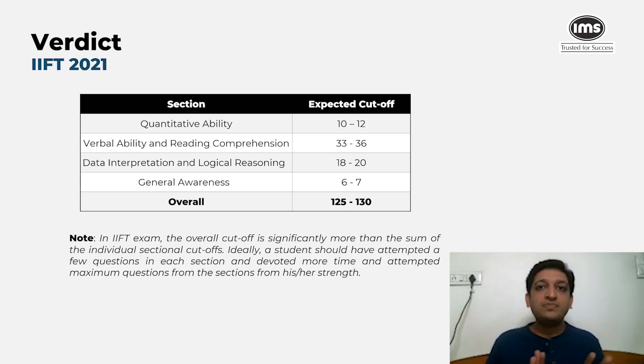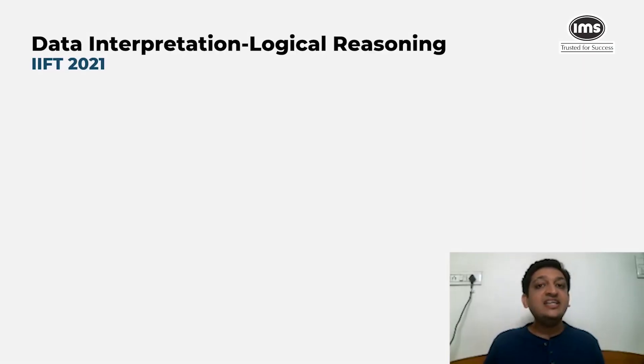To get a call from the IIFTs, you need to hit the overall cutoff, which is predicted to be in the range of 125 to 130 marks — down from 138 last year, representing a drop of about 5 to 6 percent.